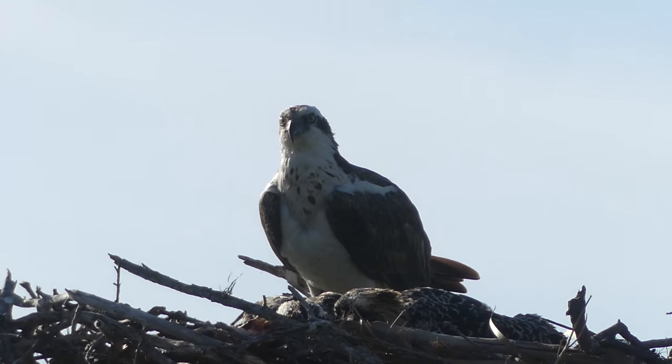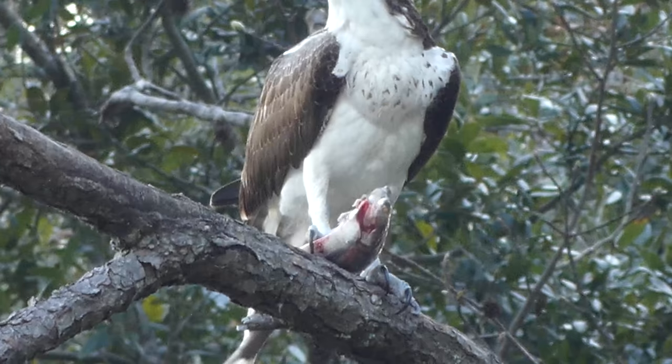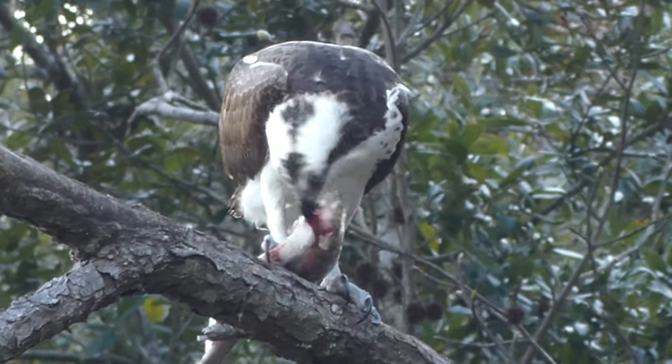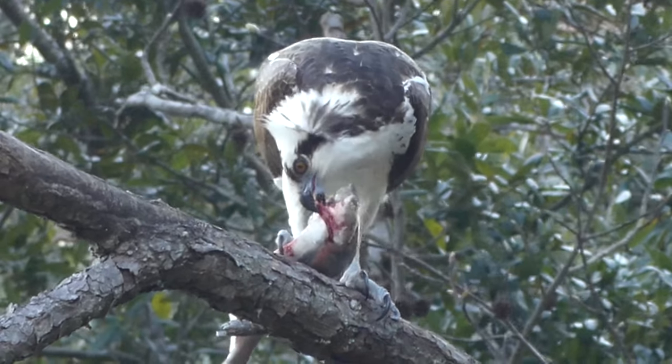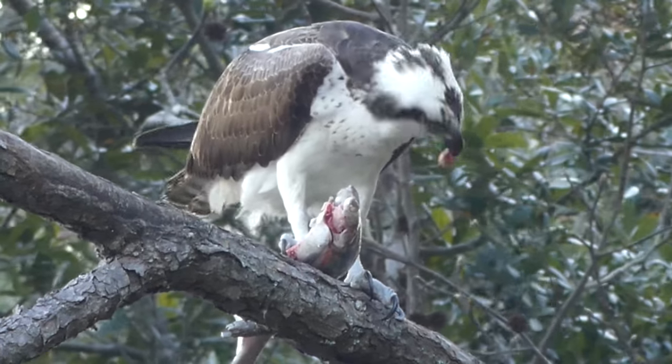Now, these apex predators can be relatively easily spotted near bodies of water throughout the southeast, where they keep fish populations in check and help ensure that no one species takes up too many of the ecosystem's resources.